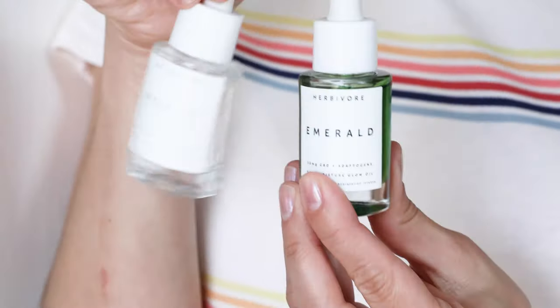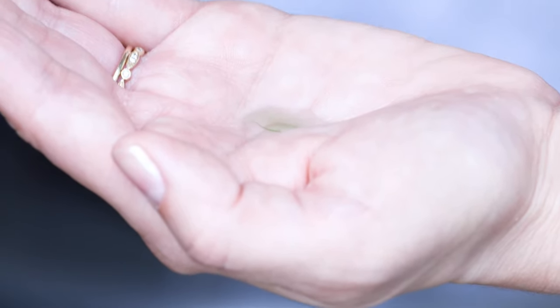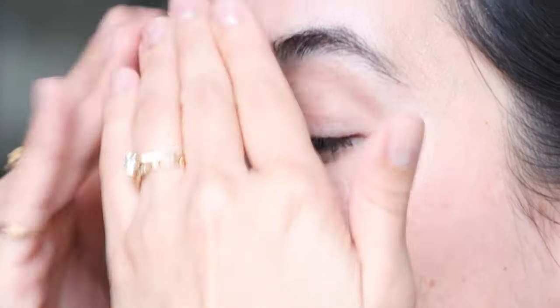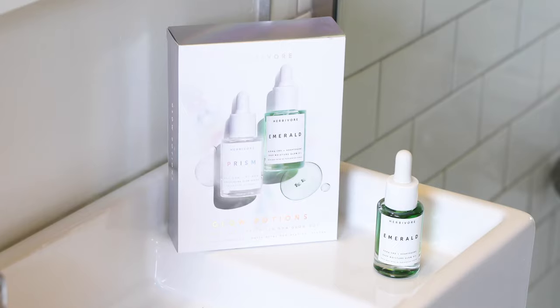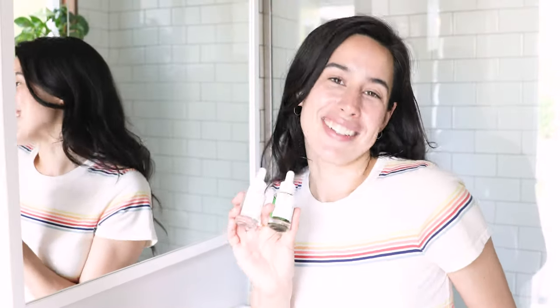The second application is to actually combine these two before applying them to your skin. Take three to six drops of Prism mixed with three to six drops of Emerald CBD, blend them into the palm of your hand and massage them into the skin. That's really good if you're in a hurry or if you have more sensitive skin — that's going to be your best application method. Whichever way you apply them, the double dose of glow is undeniable.